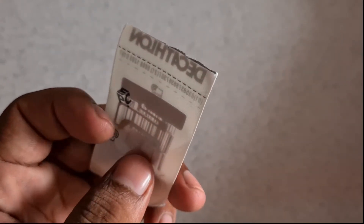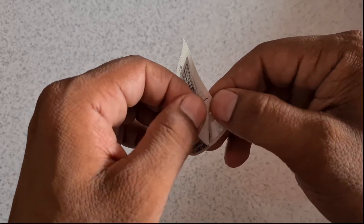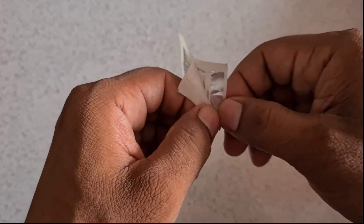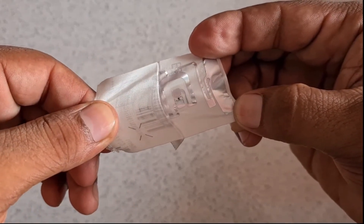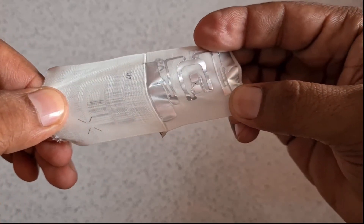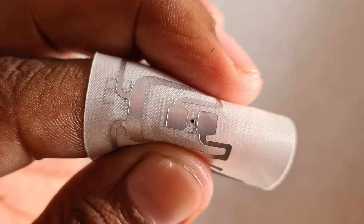If we try to see inside it, we can see something unusual. If we carefully separate this tag, we find some aluminum material and a tiny chip.